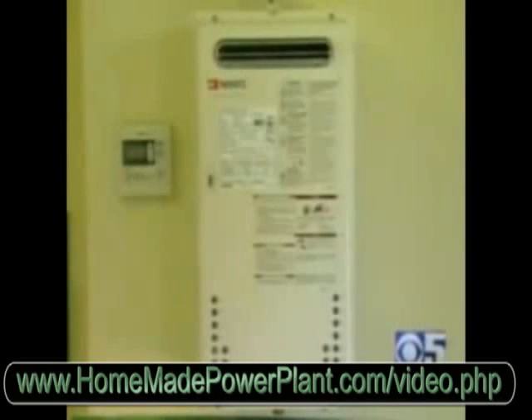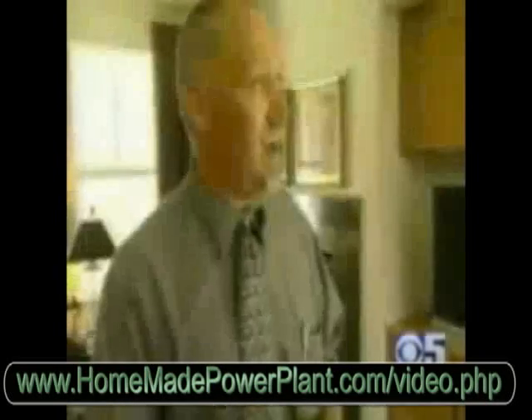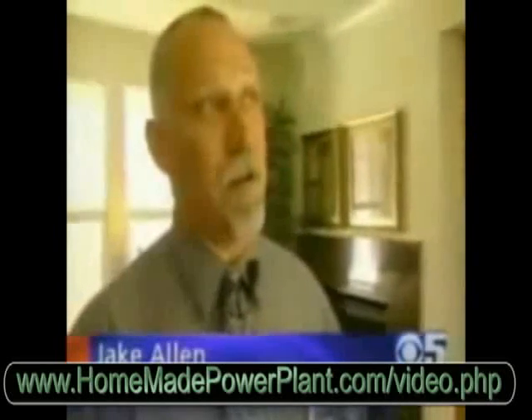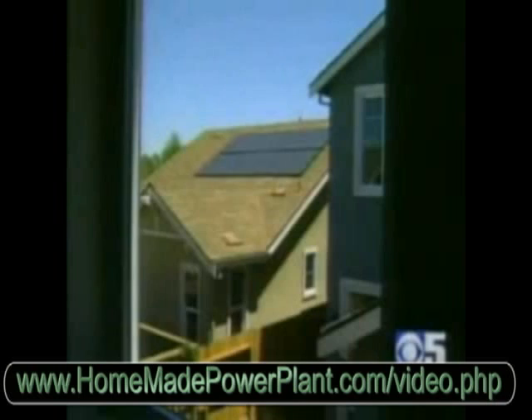Here you get a tankless water heater instead of an old power-guzzling tank. What it does is it heats water on demand. As the water passes through a coil, it will do it at 6.9 gallons per minute, which is enough to run three showers and a dishwasher at the same time.